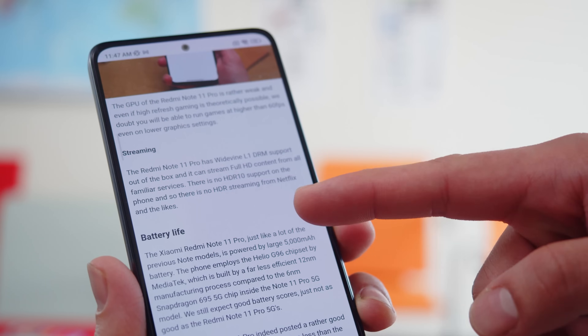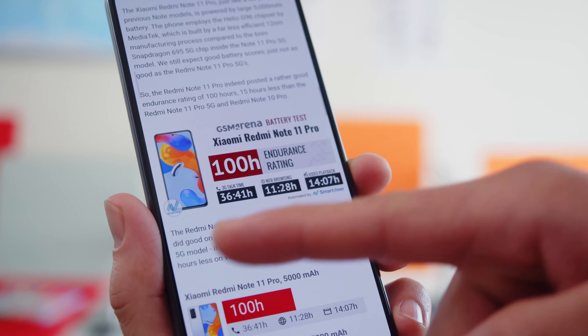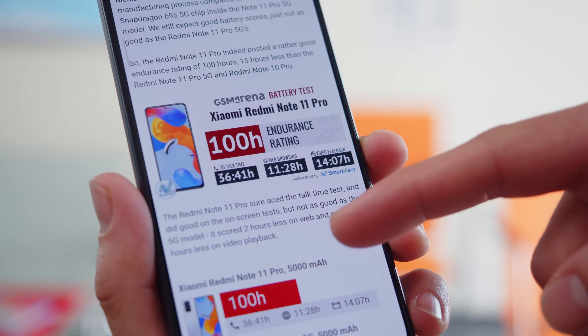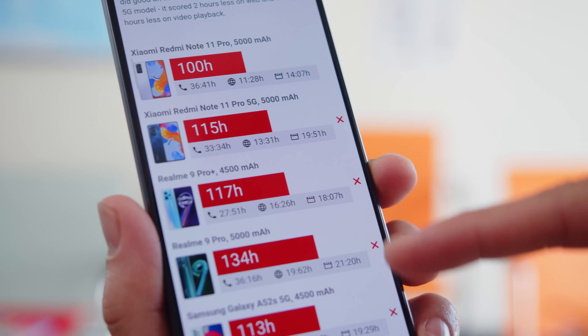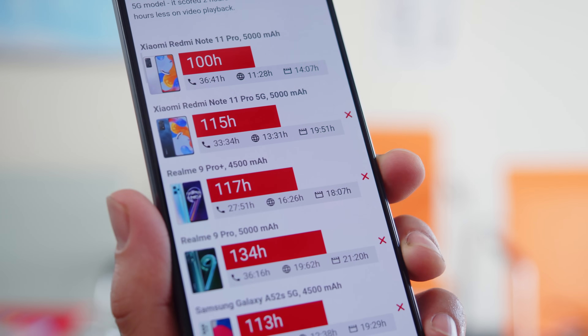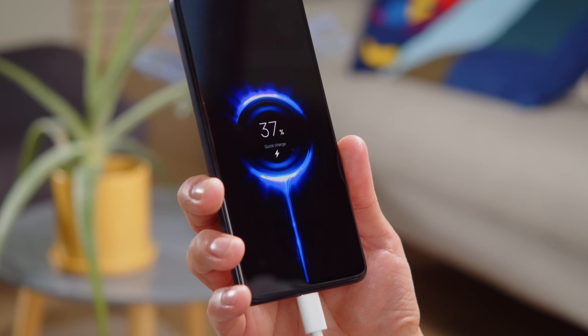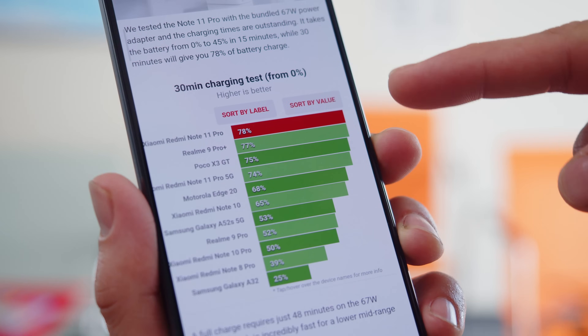As a result of a different chipset, some other things are different from the 5G model as well, like the battery life. Even though both phones have a 5000mAh battery, the vanilla Redmi Note 11 Pro scored a 100 hour endurance rating in our tests. Good, but not excellent. The 5G model is more power efficient and scored a rating of 115 hours. One clear upgrade over last year is 67W fast charging, where before it was 33W. We were able to charge the phone from 0 to 78% in half an hour.